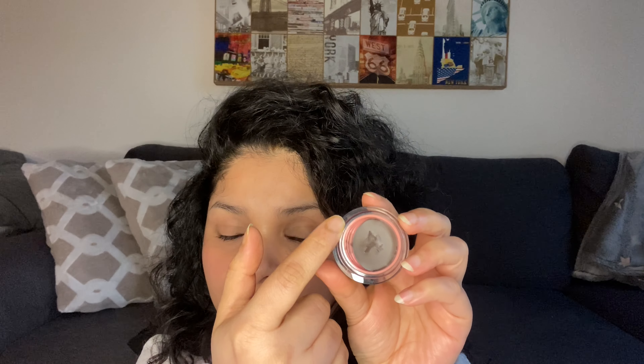This is how the product looks — I've used a little bit already. There's a pink scraper on the jar so that if you have excess product on your brush, you can rub it there. That's how the product looks from inside.